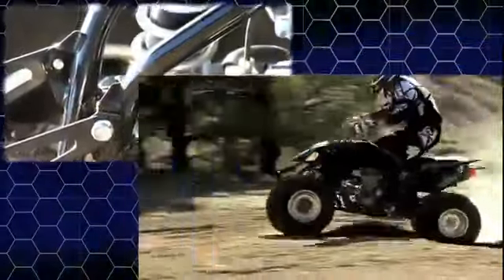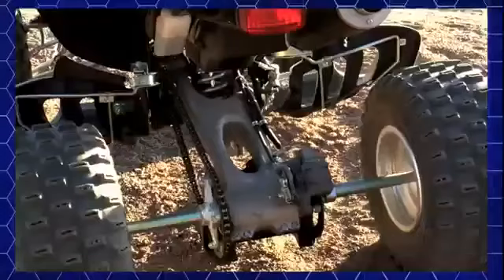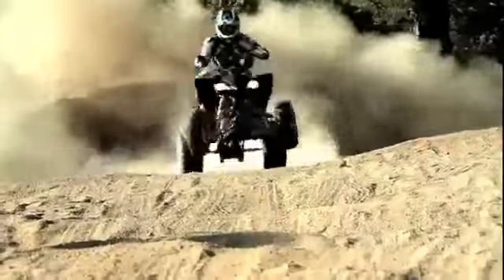We retain the lightweight steel frame with cast aluminum subframe and swing arm that delivers nimble handling and durability that can stand up to all the abuse that a guy like nine-time GNCC Pro Champion Bill Balance can dish out.